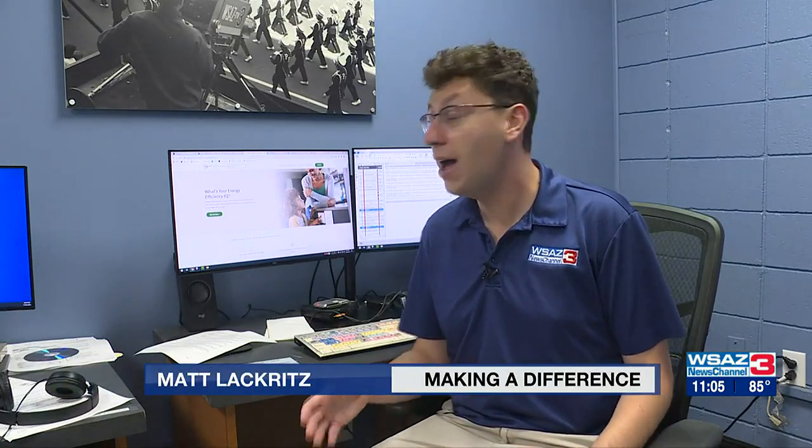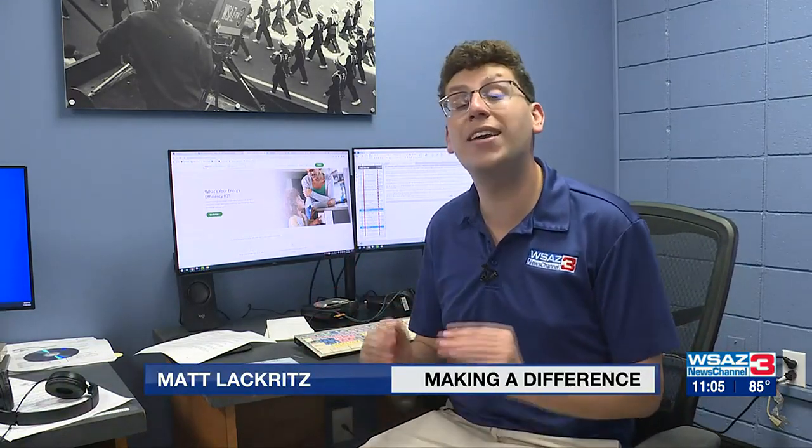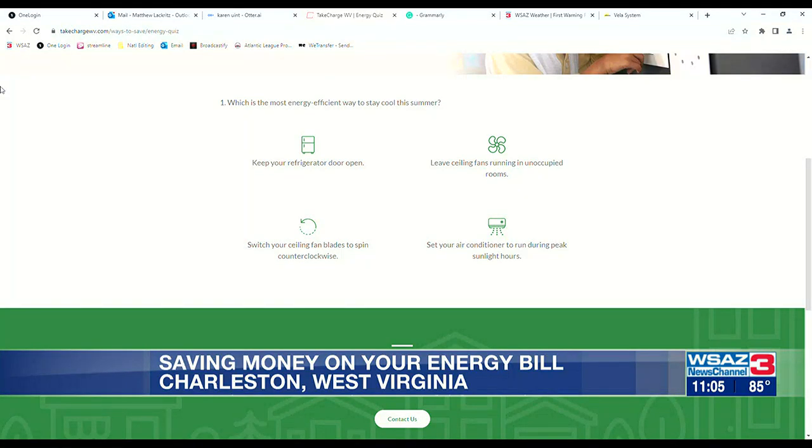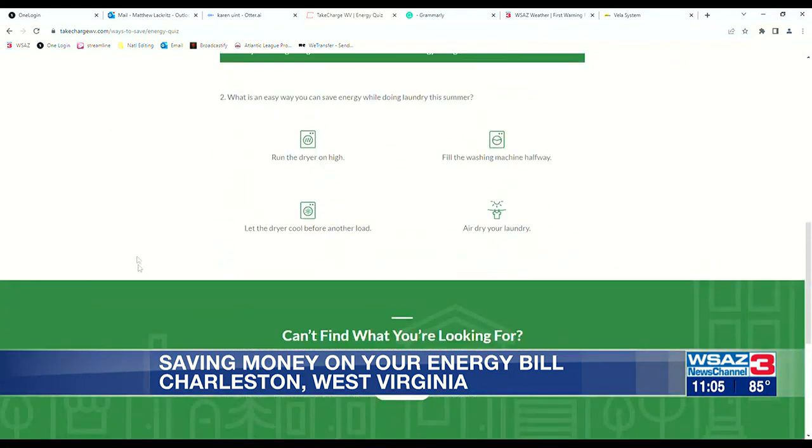I can't tell you every single thing you can do to save on your energy bill right now, but at TakeChargeWV.com you can find a lot more tips. Through the quiz on the website, you can find a bunch more ways to stay cool this summer, like switching your ceiling fan to spin counterclockwise, or saving energy by air drying your laundry instead of using the dryer.